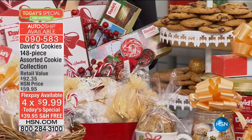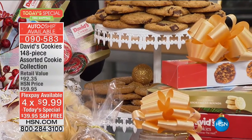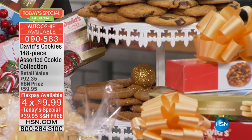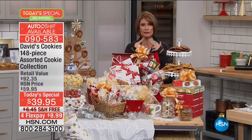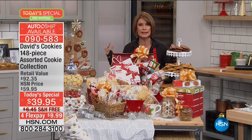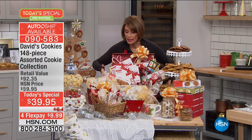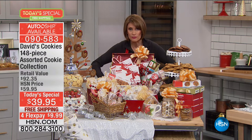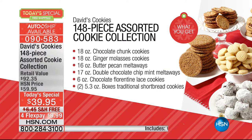We're even going to ship these with free shipping and handling, and with Delivery Direct we can send these anywhere you want, still free shipping and handling. For four flex payments of $9.99. David's Cookies is truly one of the best-known, best-loved cookie brands in the country, if not the world. To be able to give you this collection coming to your front door, with basically each cookie costing $0.26 to $0.27 each — it is a treat unlike any we've ever been able to do before.